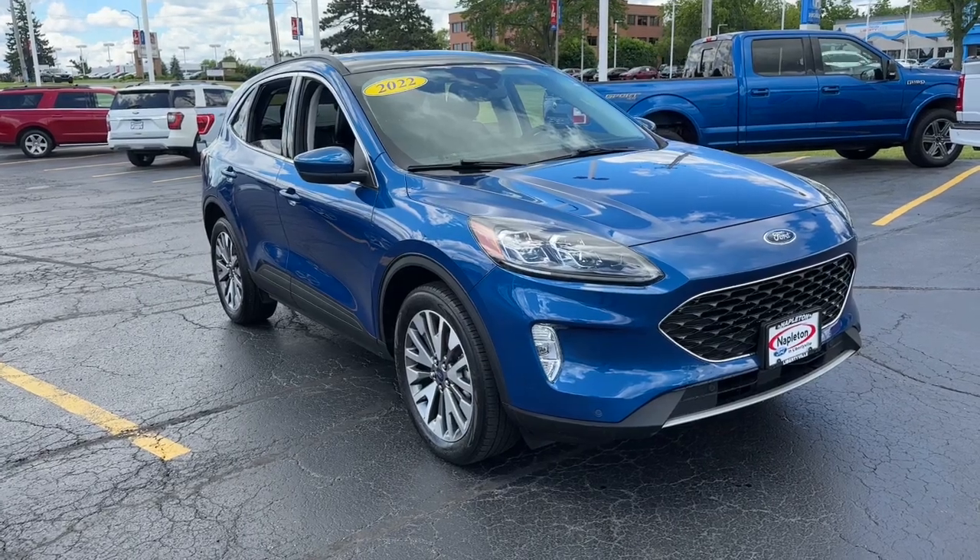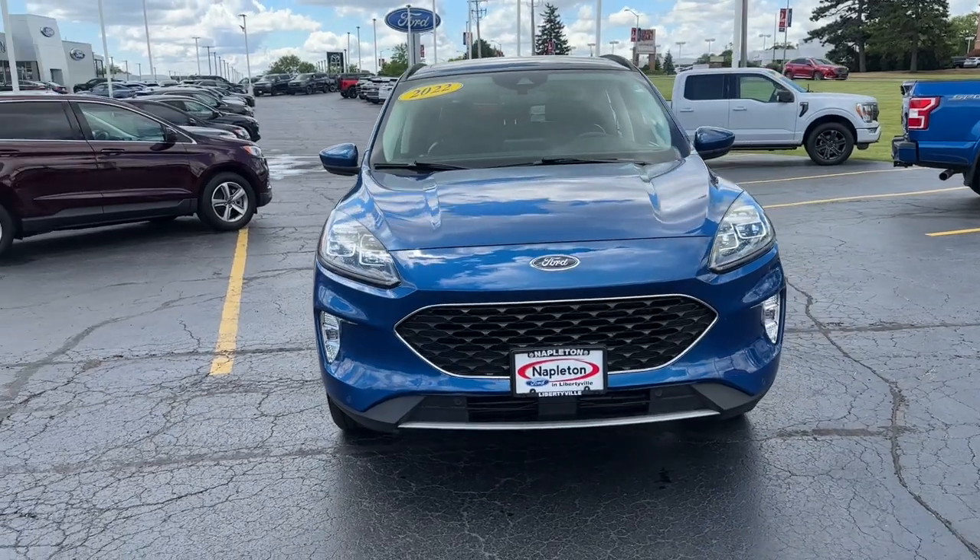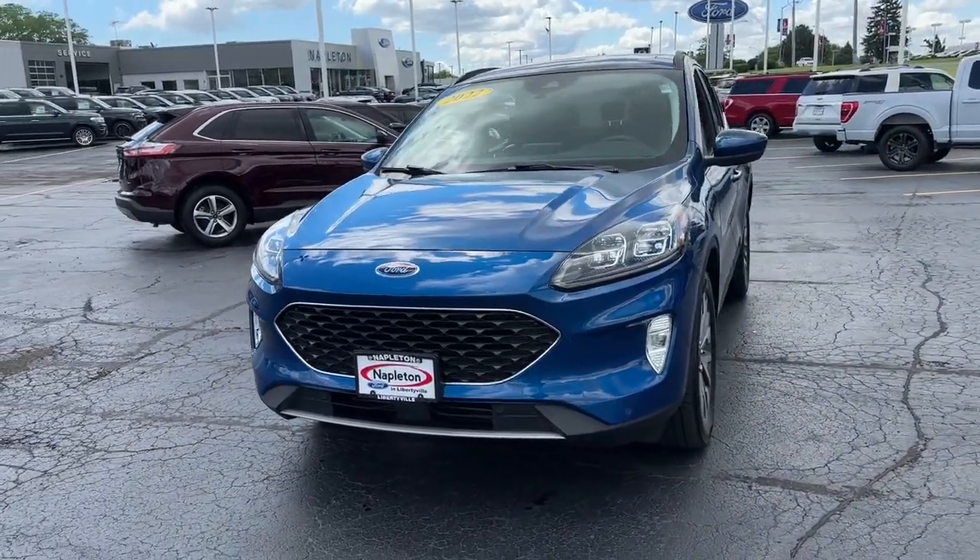You will be amazed by this 2022 Ford Escape. With less than 25,000 miles on the odometer, this vehicle provides excellent value.